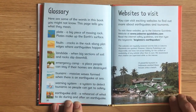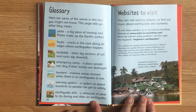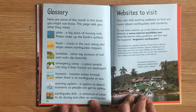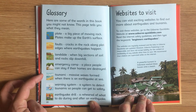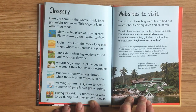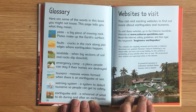Glossary. Here are some important words in this book you might not know. Plate: a big piece of moving rock; plates make up the Earth's surface. Faults: cracks in the rock along plate edges where earthquakes happen. Landslide: when big sections of soil and rock slip downhill. Emergency camp: a place people can stay if their homes are destroyed. Tsunami: massive waves formed when there is an earthquake at sea. Warning system: a system to detect tsunamis so people can get to safety. Earthquake drill: a rehearsal of what to do during and after an earthquake.